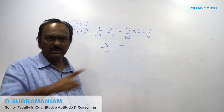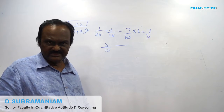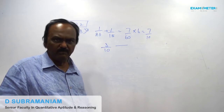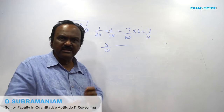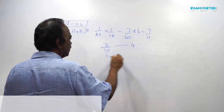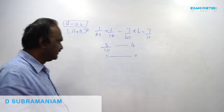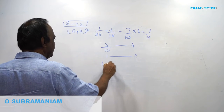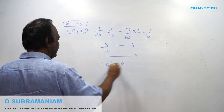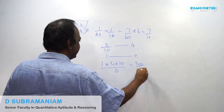Together they can do 7/60th of the work per day. They worked for 6 days, so 7/10th of the work is completed. That means 3/10th of the work is left out. This is completed in the next 4 days. So C alone can do it in 1 × 4 × 10/3, that is 40/3 days.